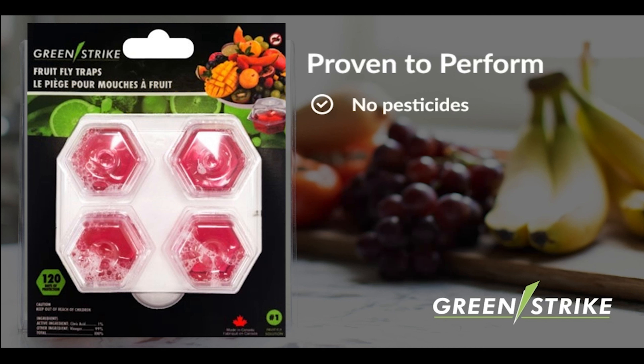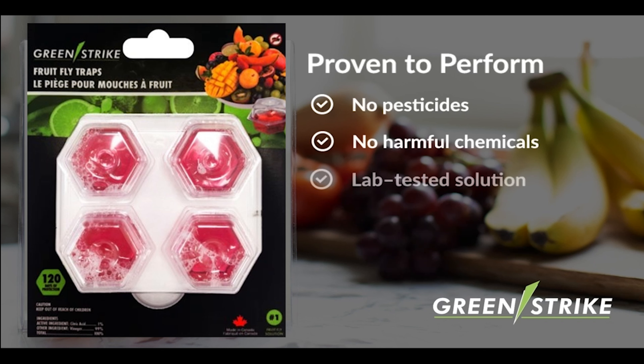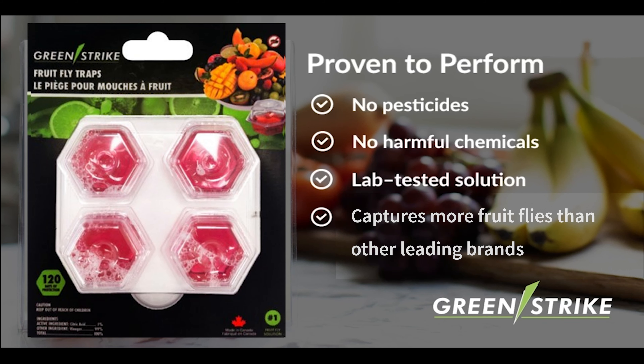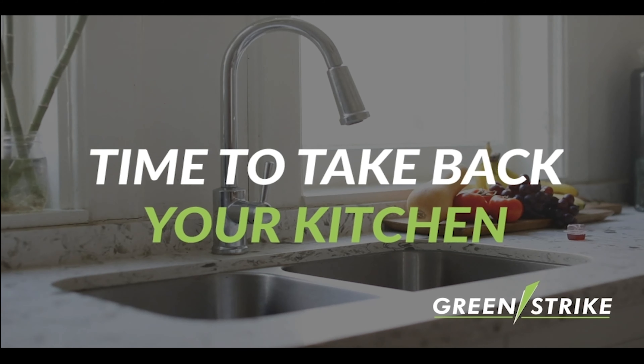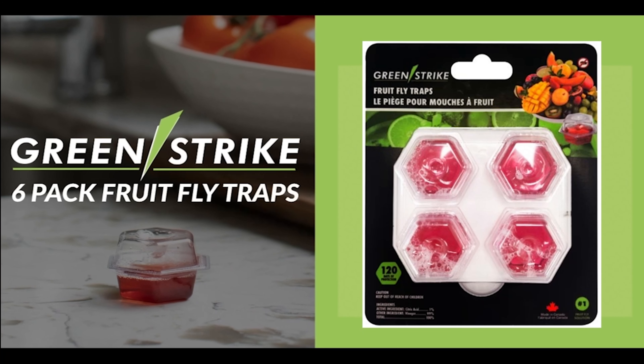With no pesticides or harmful chemicals, GreenStrike Fruit Fly Traps utilize a non-toxic, all-natural attractant to lure unwanted fruit flies. Our fruit fly traps have been lab tested and are more effective than other leading brands, so you can take back your kitchen from pesky fruit flies. GreenStrike Fruit Fly Traps are available now.